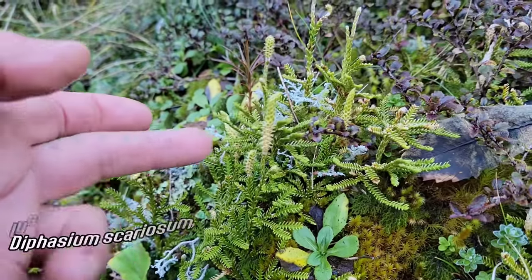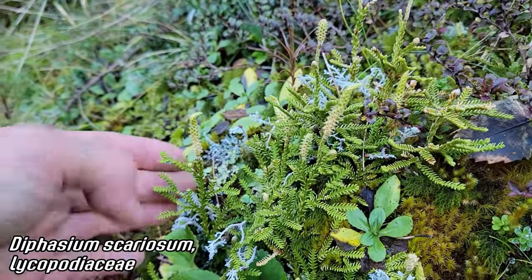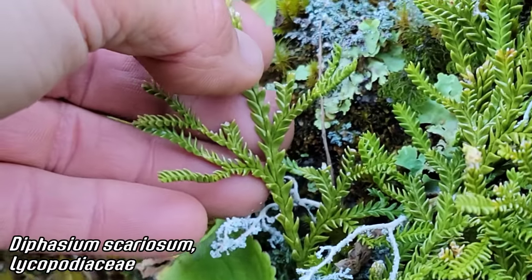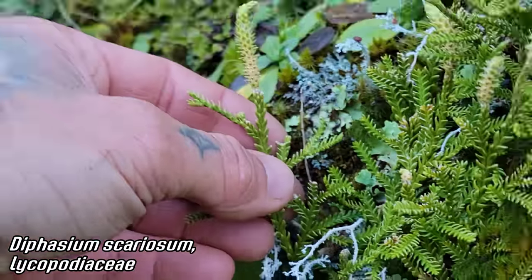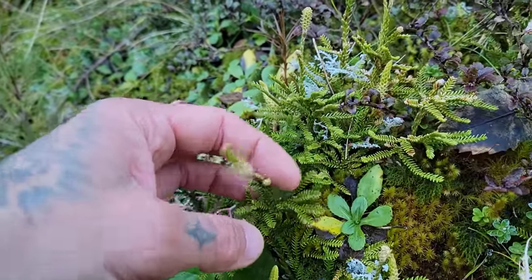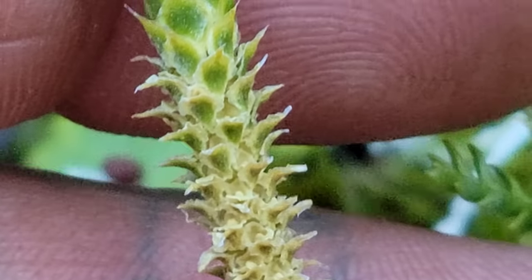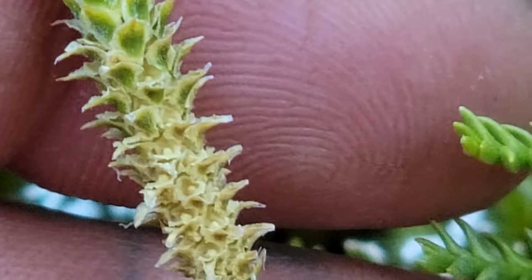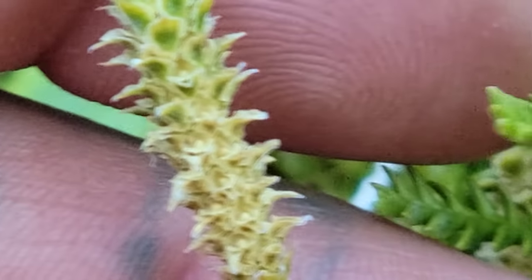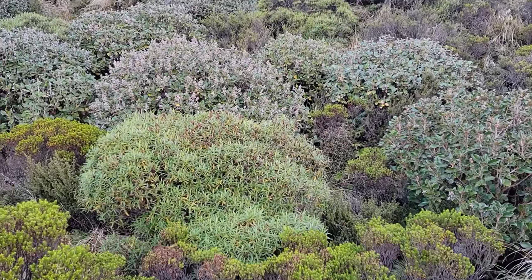Look at this lycopod — you can see it's releasing all its spores. Diphasium scariosum — used to be in the genus Lycopodium, but still Lycopodiaceae. Really cool. A lot of cool lycopod diversity. Look at those sporophylls, look at those tiny leaves dumping out all the spores.